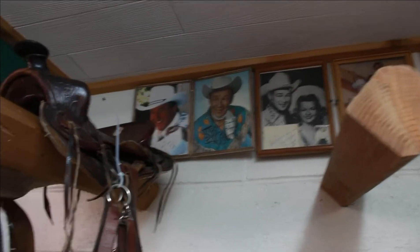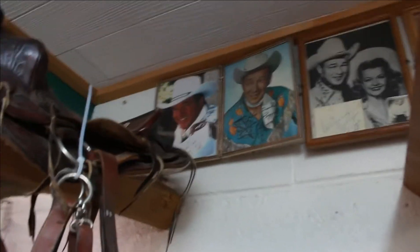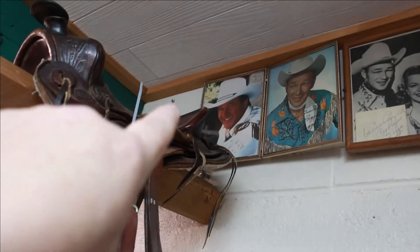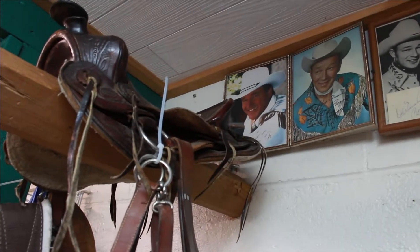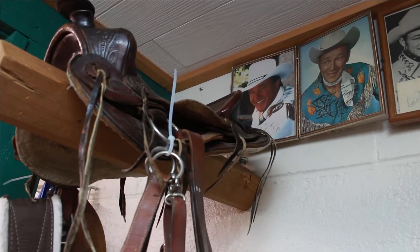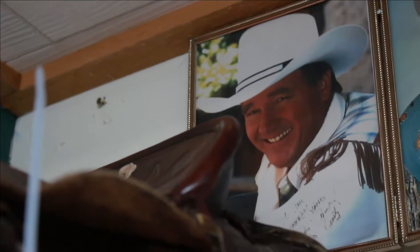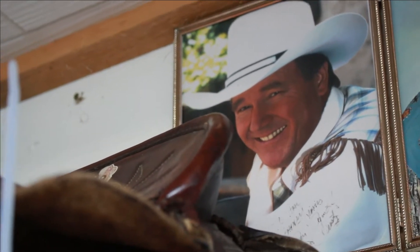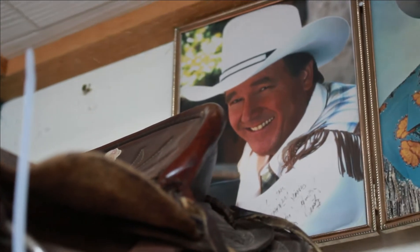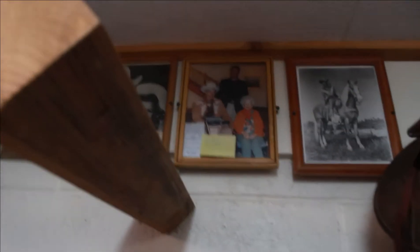You can have some autograph pictures — Roy Rogers. And oh, what's his name — a recent country singer, not Garth Brooks. Let me zoom in — who is that? George Strait — I think that's George Strait. Oh look at this one, there's Roy Rogers and Dale Evans.